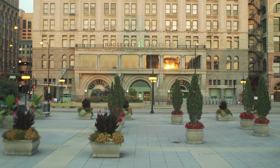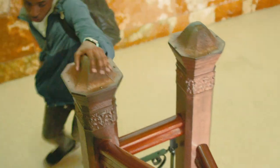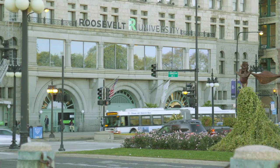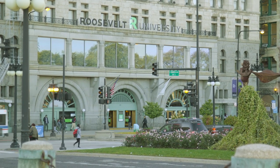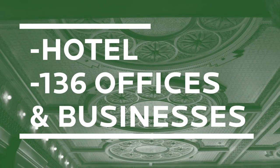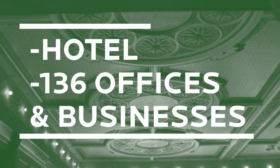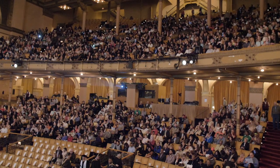The Auditorium Building, built in 1890, was designed by architects Dankmar Adler and Louis Sullivan. The building is on the National Register of Historic Places, which means it will always remain in its original condition, just updated. The original design was a multi-use building including a hotel, 136 offices and businesses, and the Auditorium Theatre.